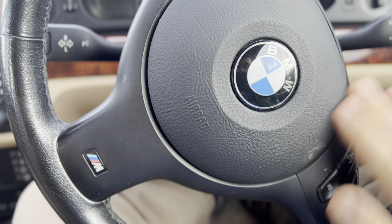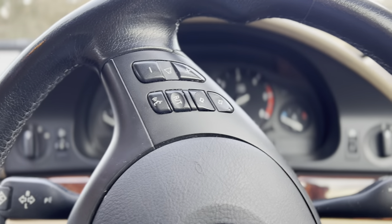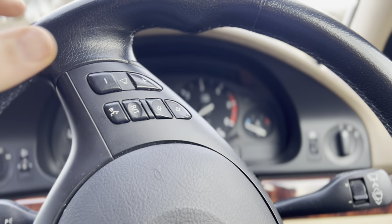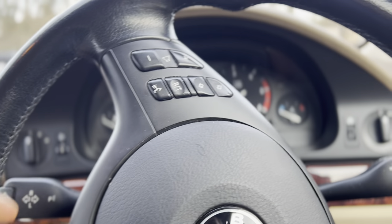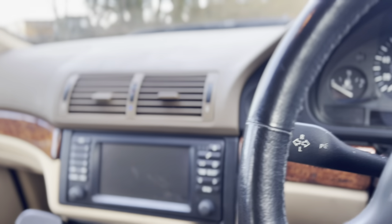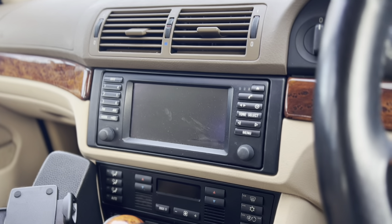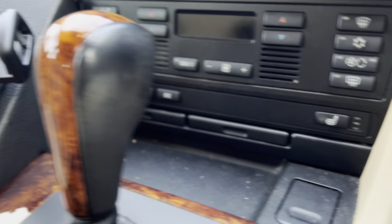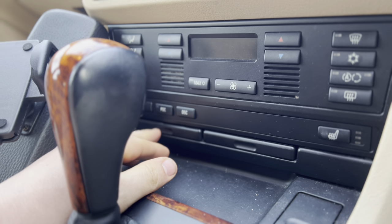The previous owner put it on and all the multifunction buttons work. The original 5 Series wheel is quite big, so the reduced diameter gives you a slightly sharper turning, which is quite nice. It's a wonderful place to be — we've got heated seats, air con that blows ice cold, and brilliant cup holders. Everything in this car was just built to last.